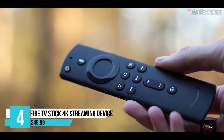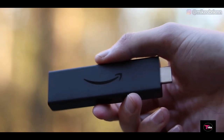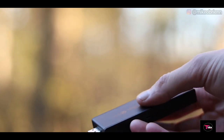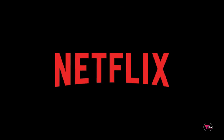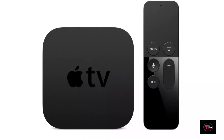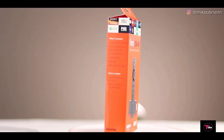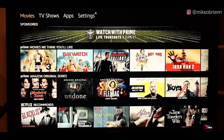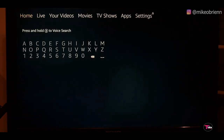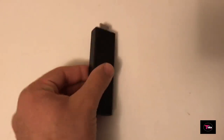Number 4 is the Fire TV Stick 4K Streaming Device with Alexa built-in, featuring Dolby Vision and including an Alexa Voice Remote — latest release, priced at $49.99. It is the most powerful 4K streaming media stick. Watch favorites from Netflix, YouTube, Prime Video, Disney+, Apple TV, HBO, and more. Stream for free with Pluto TV, IMDb TV, and more. Launch and control content with the Alexa Voice Remote. Enjoy brilliant picture with access to 4K Ultra HD, Dolby Vision, HDR, and HDR10+.